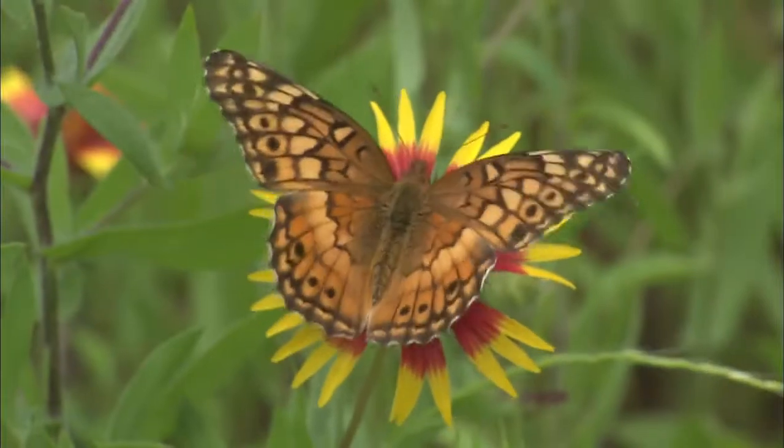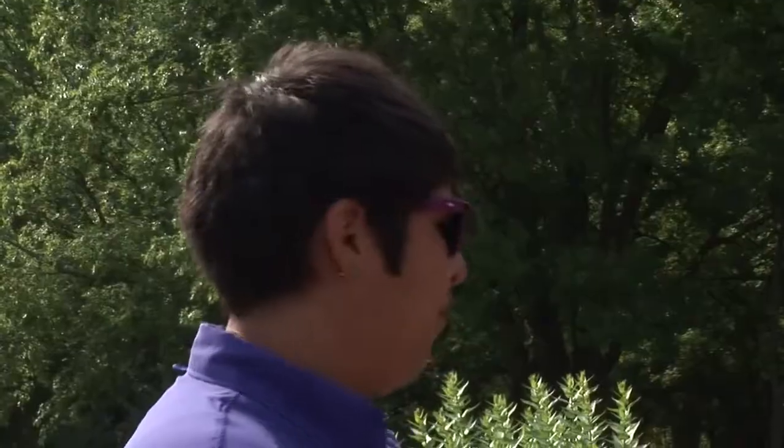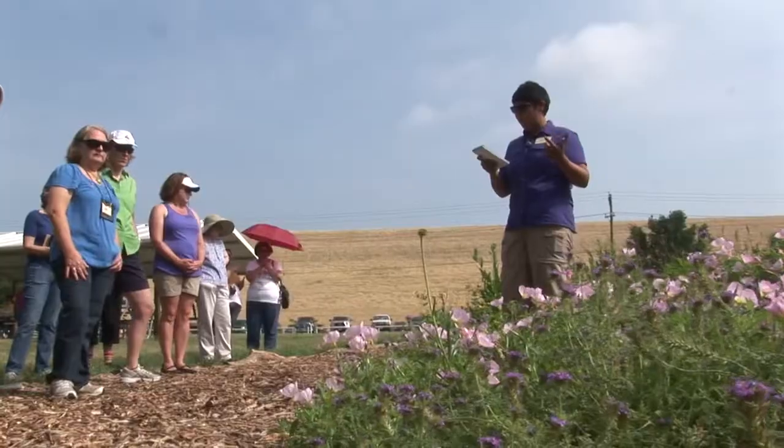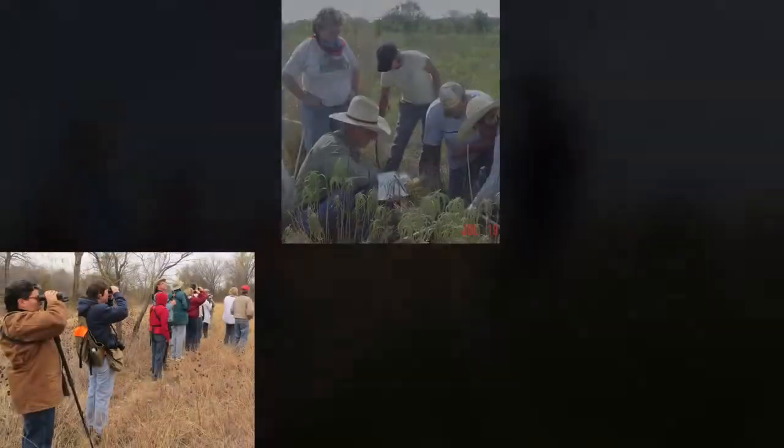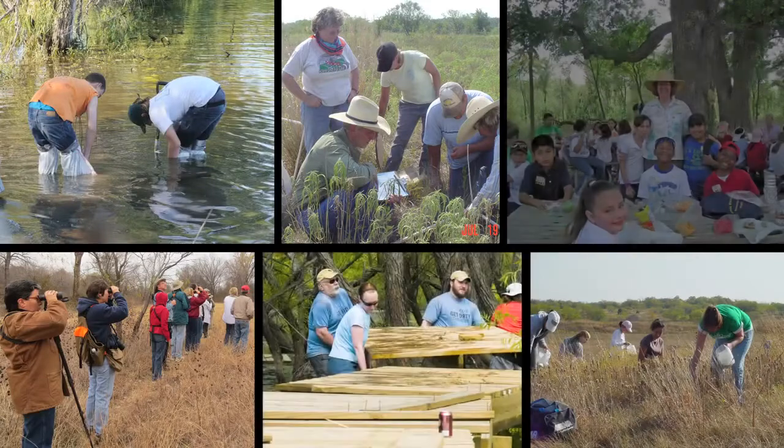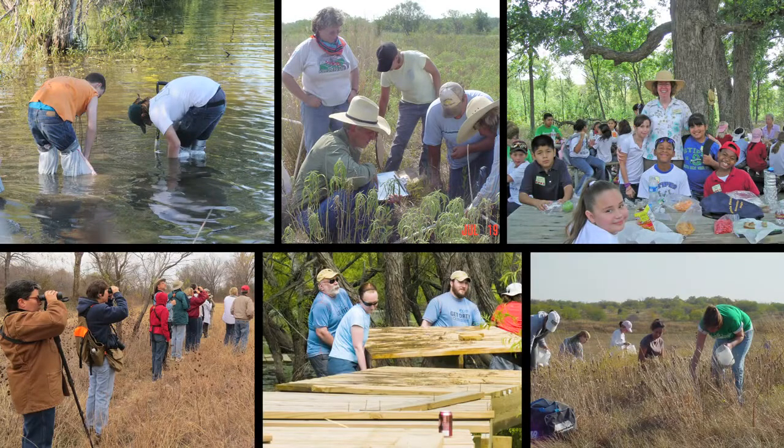That is the inspiration behind this story. In order for us to get back in balance, we need to start putting these Texas natives out here in our landscape and help boost our native animals and insects.